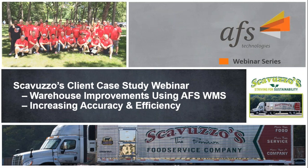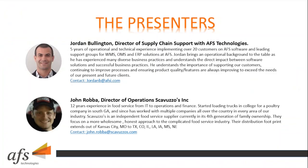John Robber is the Director of Operations at Scarvuzos Incorporated. He has 12 years of experience in food service from IT to operations and finance. He started loading trucks in college for a poultry company in South Georgia and since has worked with multiple companies all over the country in every area of the industry.